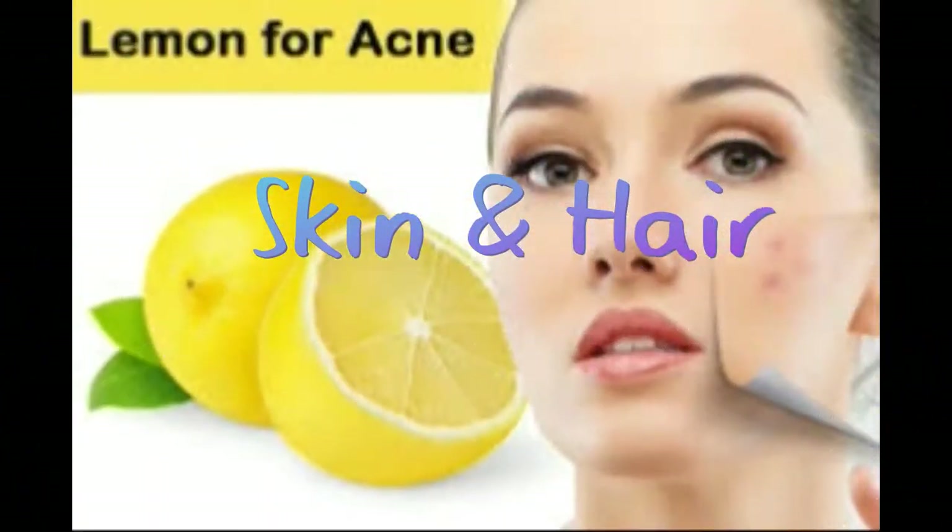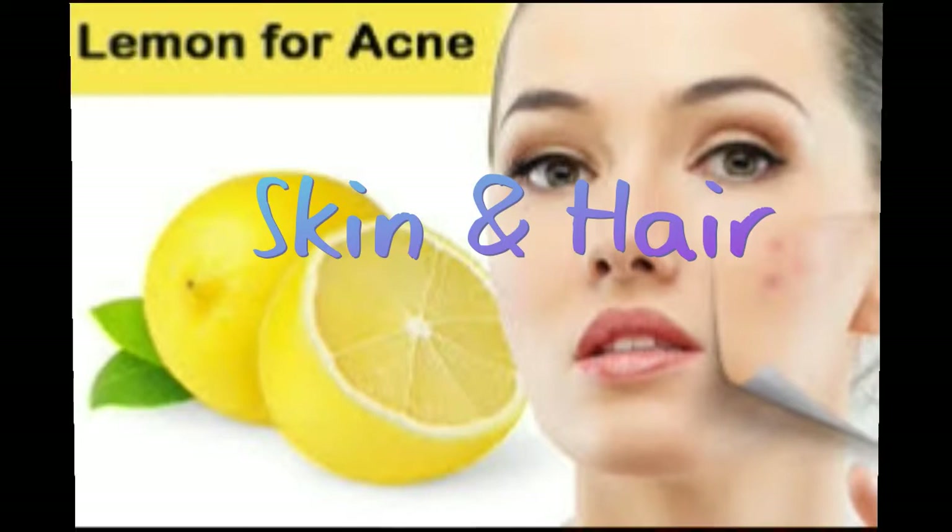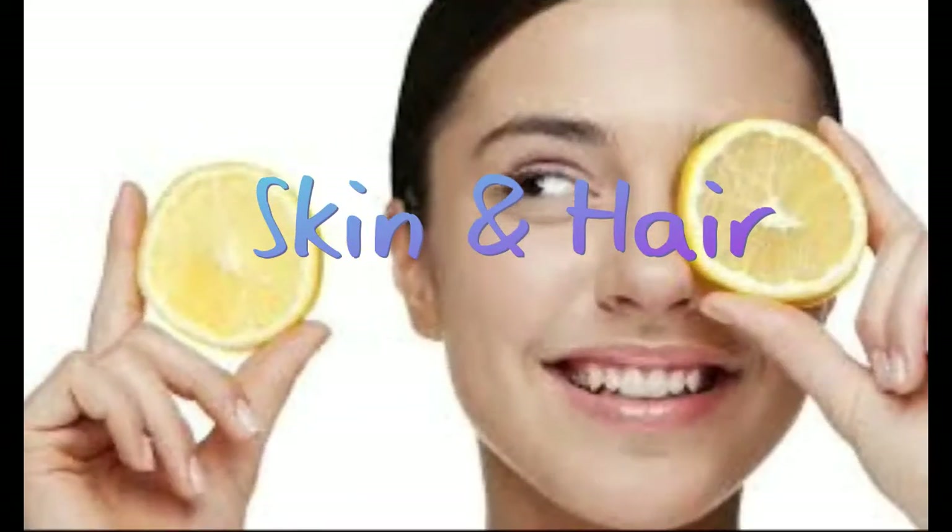What are the health benefits of lemons? Lemon nutrition: lemons contain vitamin C, citric acid, flavonoids, B-complex vitamins, calcium, copper, iron, magnesium, phosphorus, potassium, and fiber.